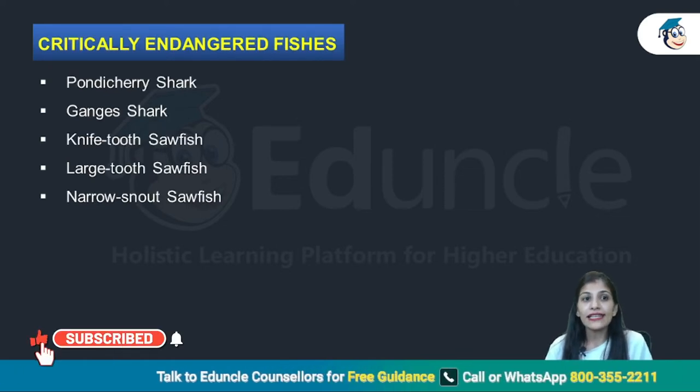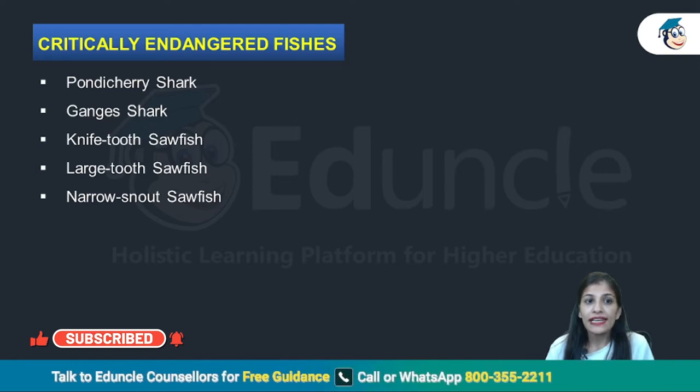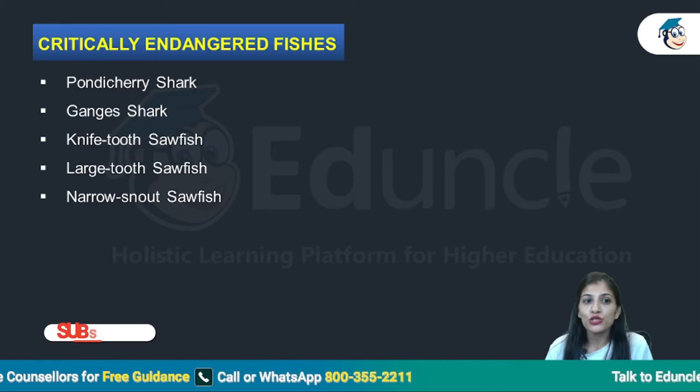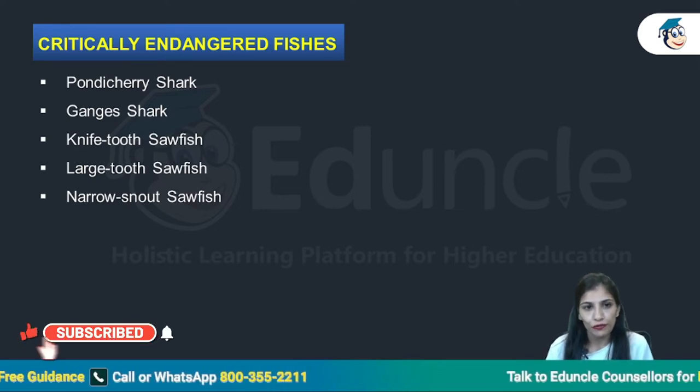Critically endangered fishes: Pondicherry shark, Ganges shark, knifetooth sawfish, largetooth sawfish, and narrowsnout sawfish.